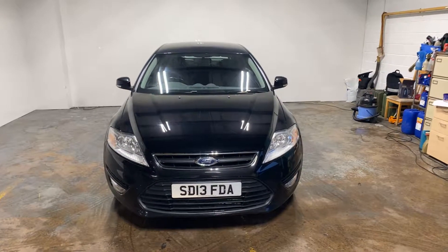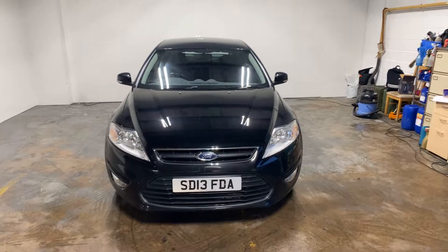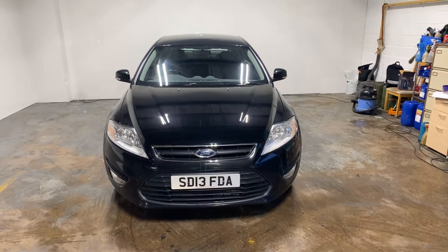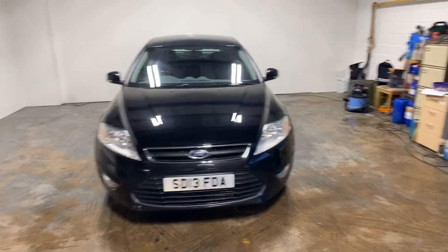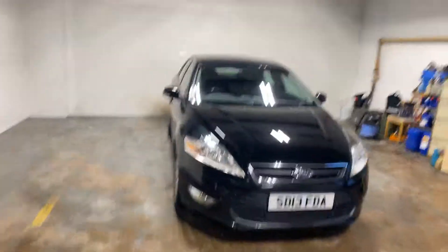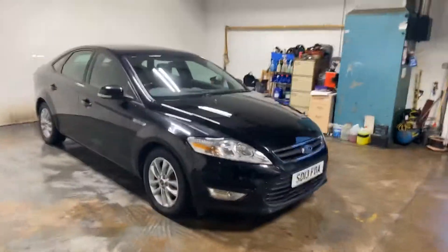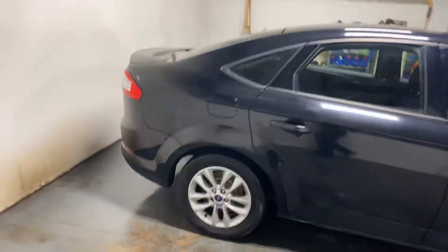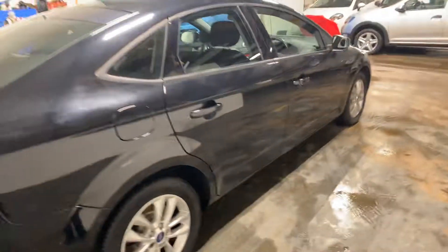Hi folks, Stephen Lindsay here from East Kilbride Used Car Centre. Just doing a walk round of this Ford Mondeo. I actually sold this car about 12 months ago to a guy who has now emigrated to Australia, so I've bought it back from him. It's quite a nice car. It's had about 500 quid spent on it to get it through an MOT, and I've got the invoice for all that stuff.